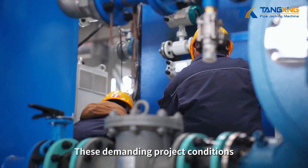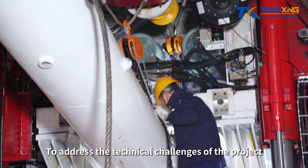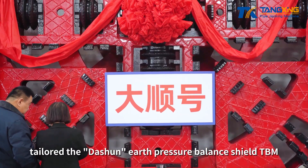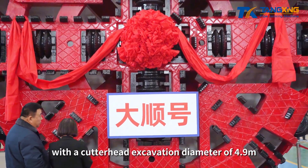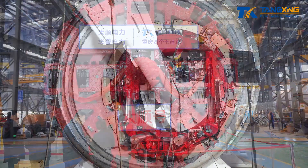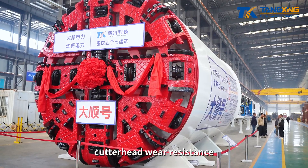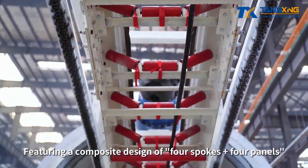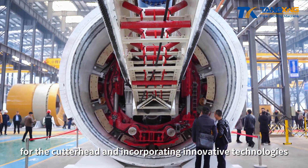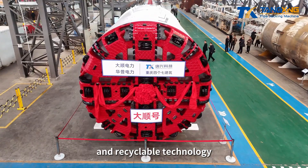These demanding project conditions impose rigorous requirements on the performance and maneuverability of the shield machine. To address the technical challenges, Tangxing Technology's technical team tailored the DOS-HUN Earth Pressure Balance Shield TBM with a cutterhead excavation diameter of 4.9 meters and an overall machine length of approximately 65 meters. The equipment underwent targeted optimization design in terms of installed power, cutterhead wear resistance, and escape torque, featuring a composite design of 4-spokes plus 4 panels for the cutterhead, and incorporating innovative technologies such as longitudinal slope-turning propulsion, alternate zoning, and screw machine output slag prevention and recyclable technology.